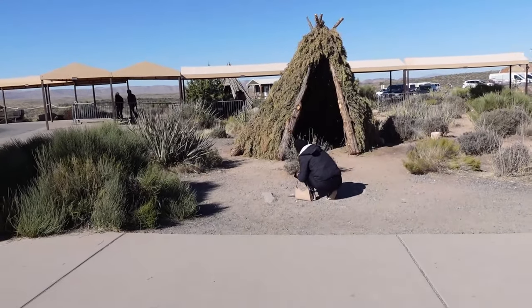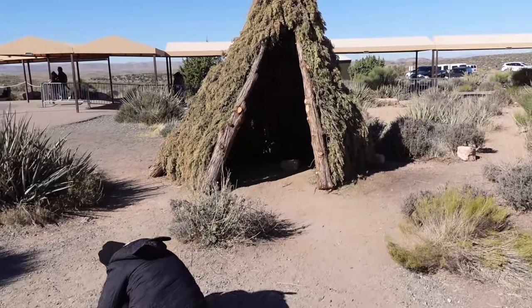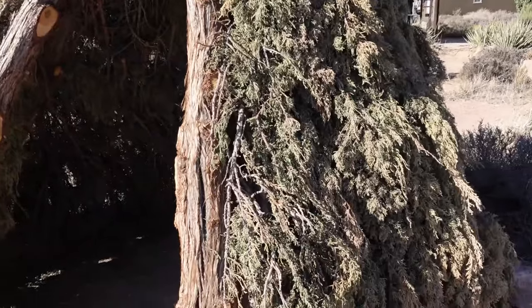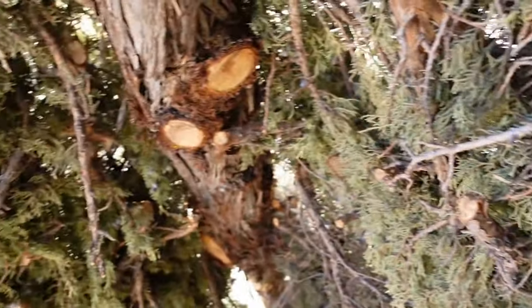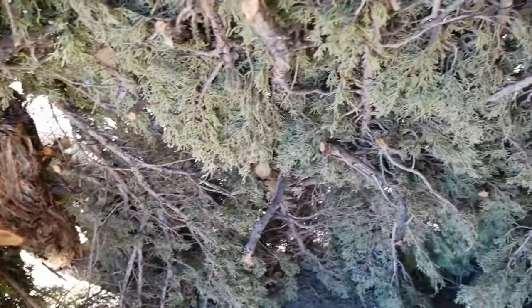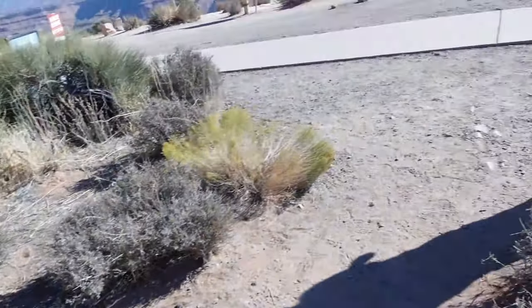There's some sort of teepee structure here — it's kind of cool. I don't know if this is showing how they make teepees, but I want to go inside. Is it warmer in here? Actually, it is a lot warmer in here! It's like a primitive teepee. It's actually a lot warmer in there.